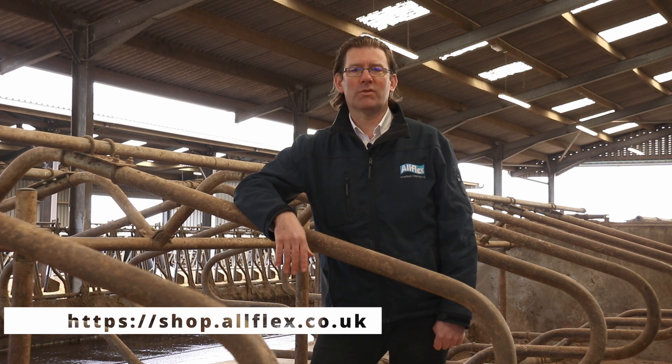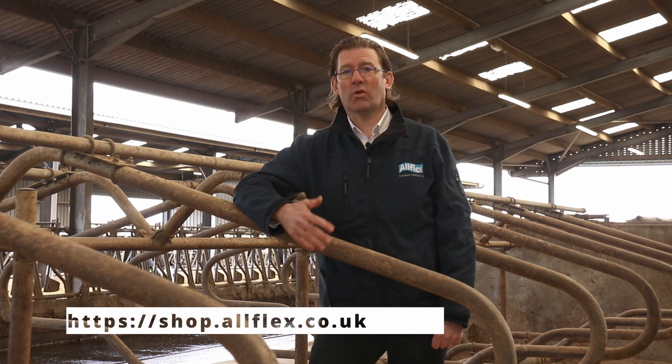To find out how SenseHub could save you time and money through better heat detection and early health alerts, please visit the AllFlex Intelligence website at www.shop.allflex.co.uk or call our SenseHub sales and support team on 01207 529 000.